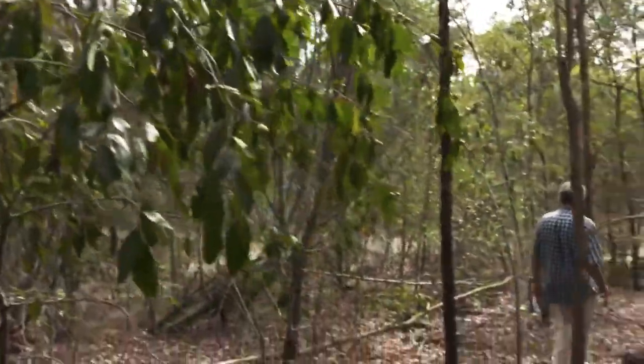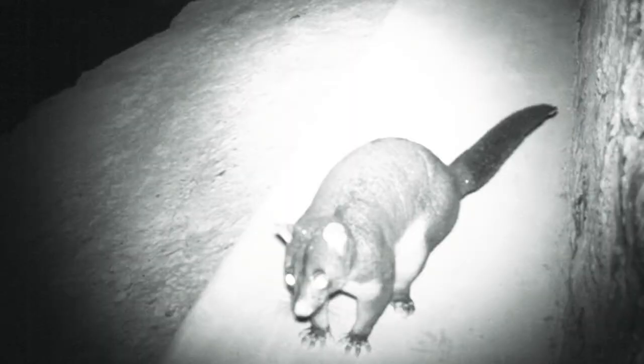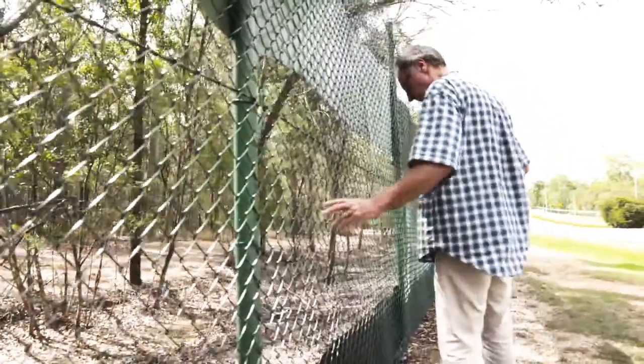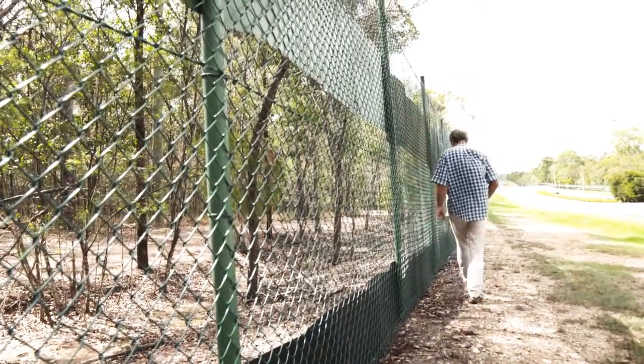Now that there is this vegetated overpass connecting the forest from one side to the other, the animals can move freely and safely across. Right at the peak, we had 45 animals using this structure and all the other structures here every single night of summer, which was just extraordinary. The biggest surprise was just how many animals used it so quickly. This has been massively influential, primarily because we have such good, strong, long-term data on the whole place.